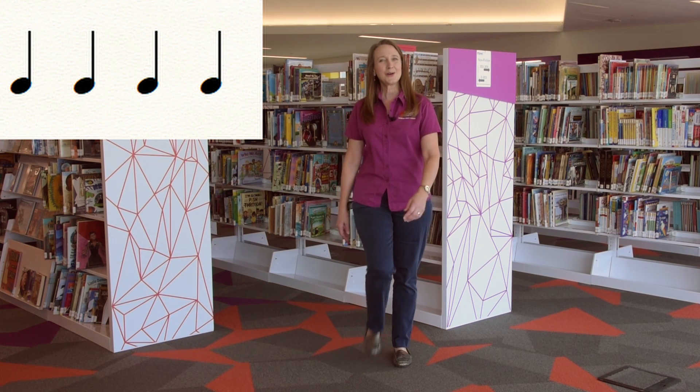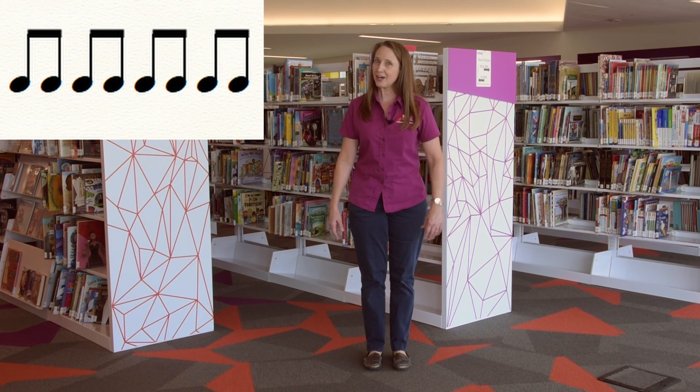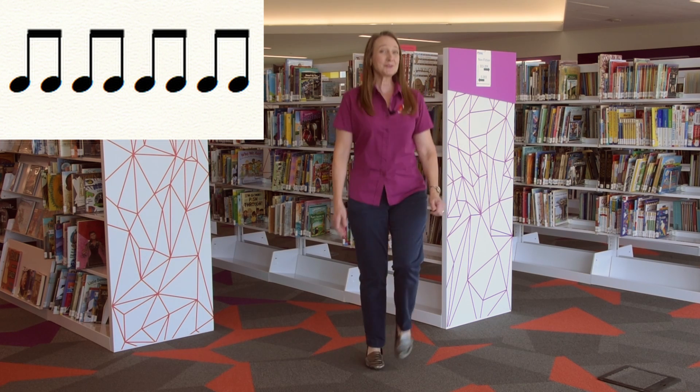Do you remember how a quarter note moves? Walk, walk, walk, walk. What about eighth notes? Tiptoe, tiptoe, tiptoe.